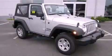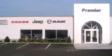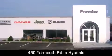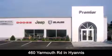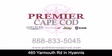Stop by today and test drive this automobile for yourself. Premier Cape Cod is conveniently located at 460 Yarmouth Road in Hyannis. Contact us today to find out about our financing specials or visit us at premiercapecod.com.